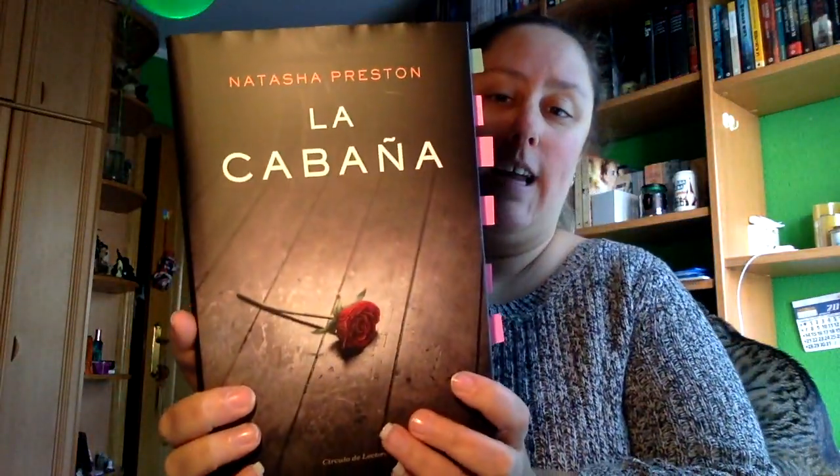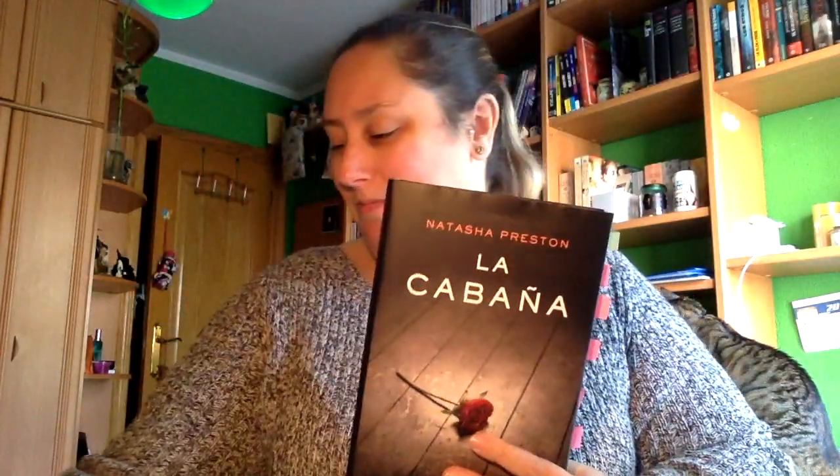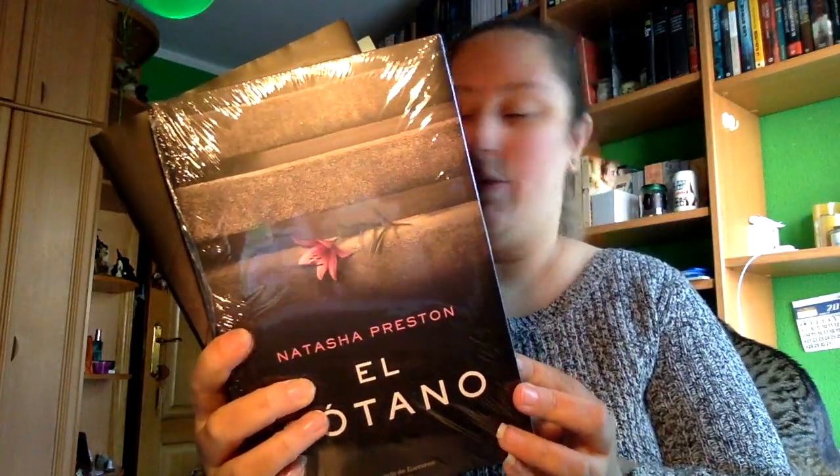También regaló este libro: «La cabaña» de Natasha Presto. ¿Veis que tiene post-its? Es que vamos a hacer una lectura conjunta. Y también este: «Del sótano» de Natasha Presto.